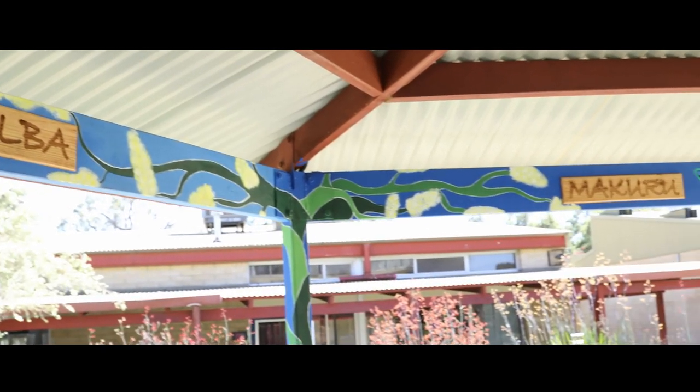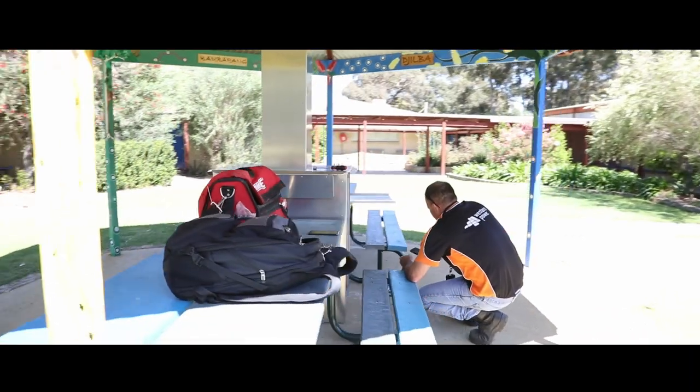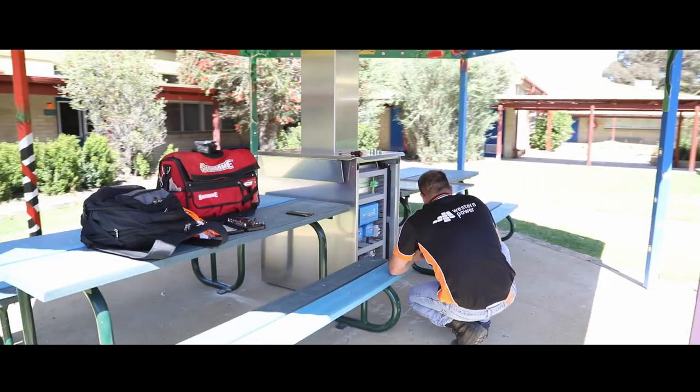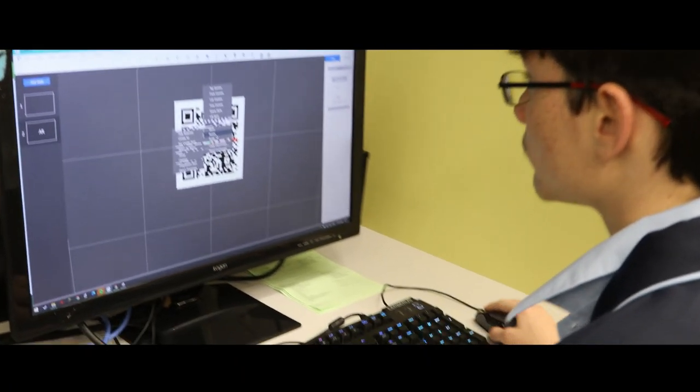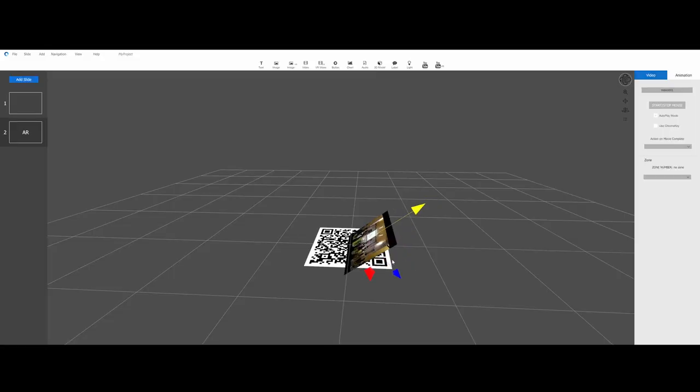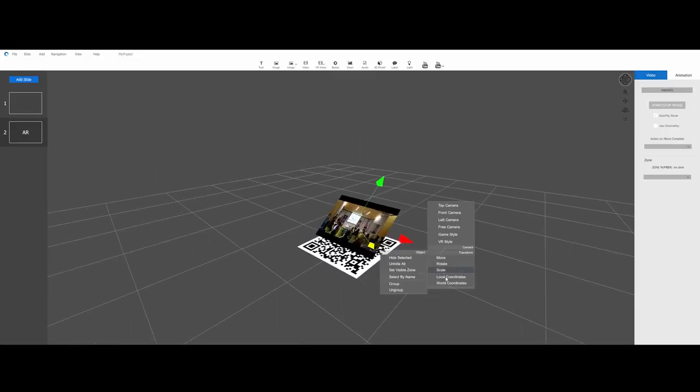The entire process will be documented and available via augmented reality tags built into the bench. To do this, students created the experiences using the cutting-edge mixed reality platform Vortals.